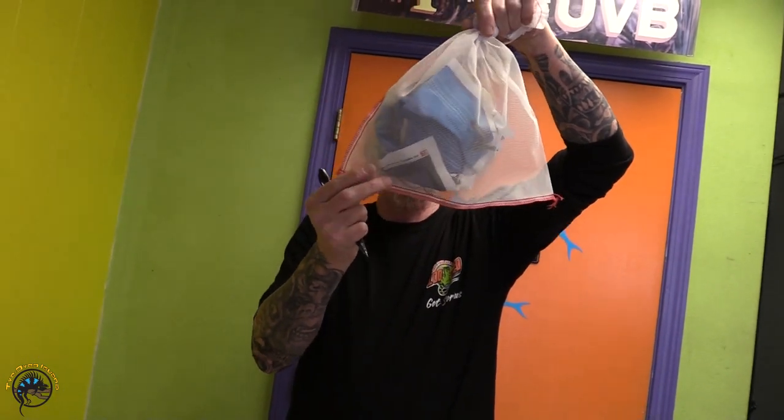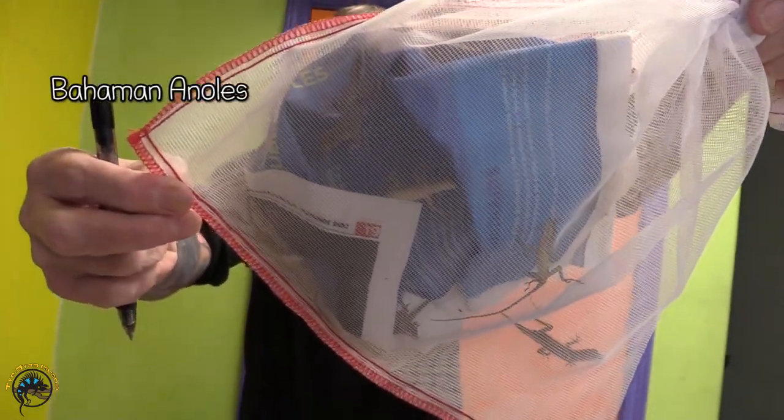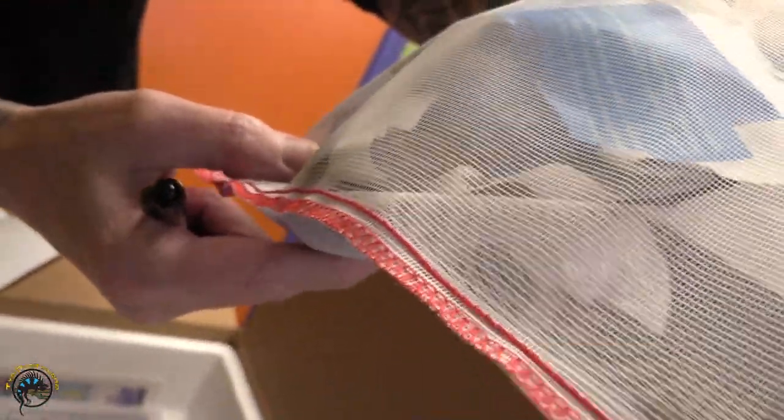Bill, what you got there? A bag of baby brown — I know what it looks like. Look how little they are. Let's see what you got. Babies. I don't think they're supposed to be babies.